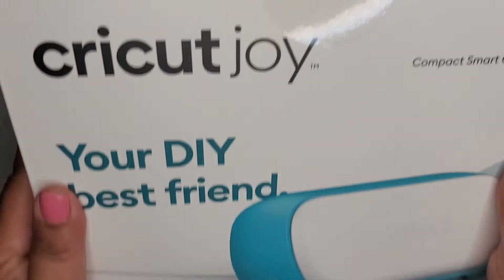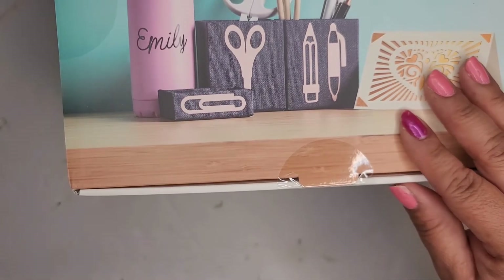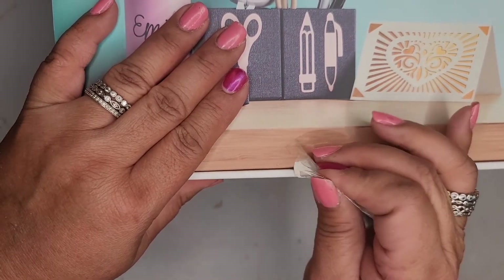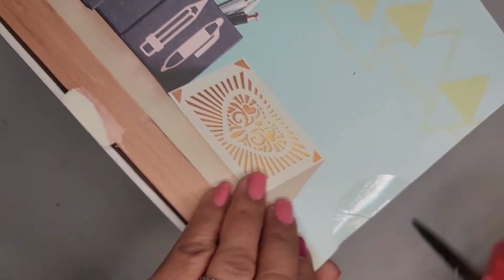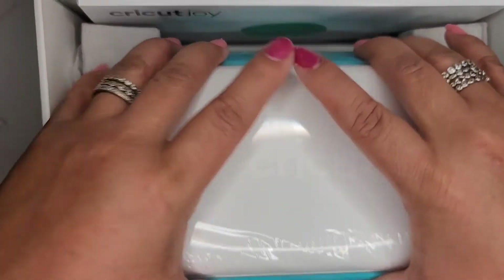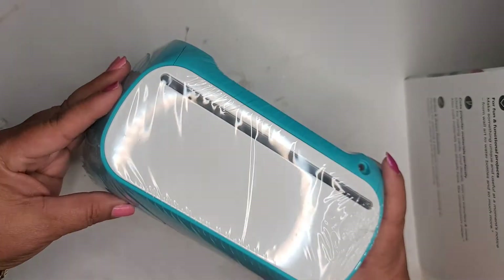Here it is — the Cricut Joy Compact Smart Cutting Machine, your DIY best friend. Now I do have a Cricut, so this is just an accompaniment, I guess. Oh my goodness, this is teeny tiny! Wow, this is so cute, this is adorable!